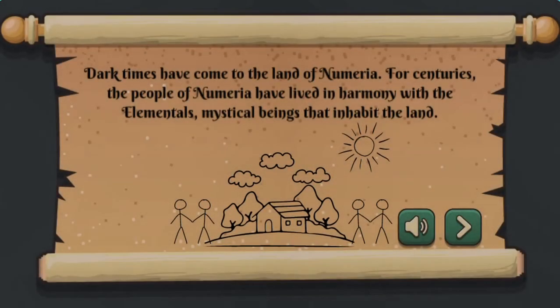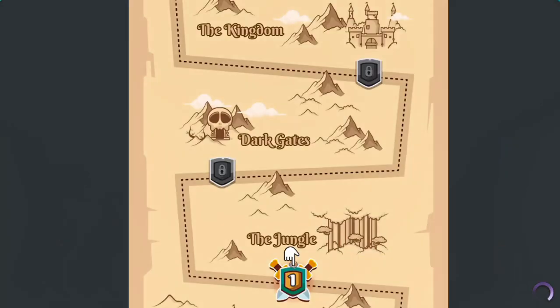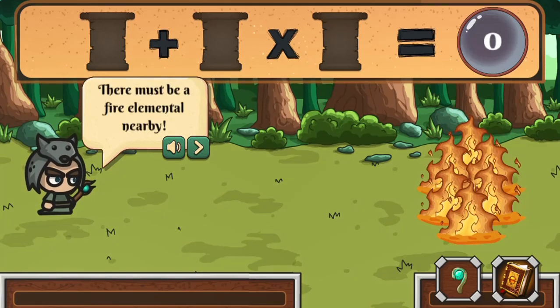Legends of Learning presents the Scrolls of Power game. This is a math game that makes learning about grouping expressions with symbols fun and easy to understand.